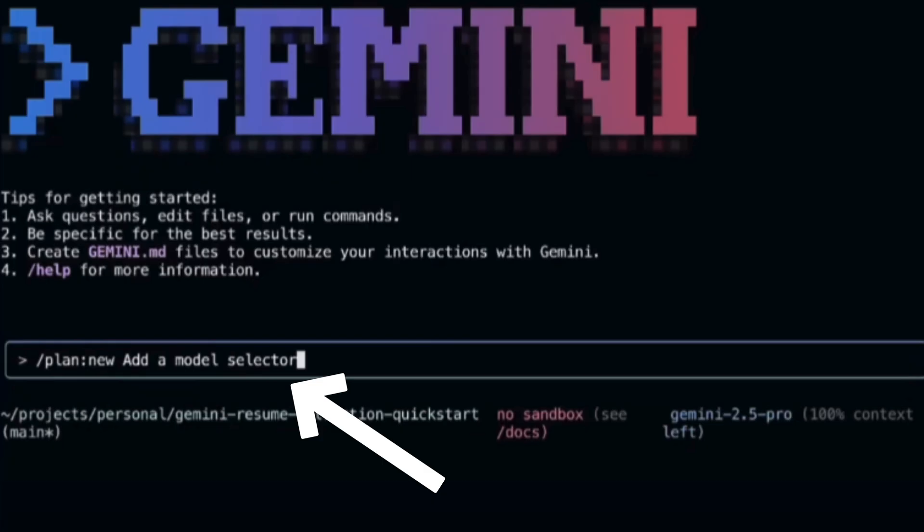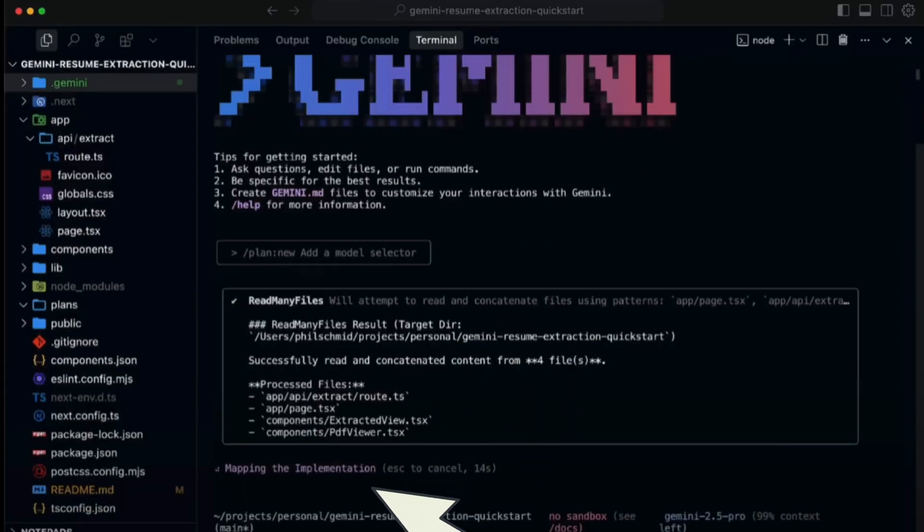Users can define custom slash commands with TOML, tie into shell scripts, and build automated workflows for CI/CD, docs, and file management.